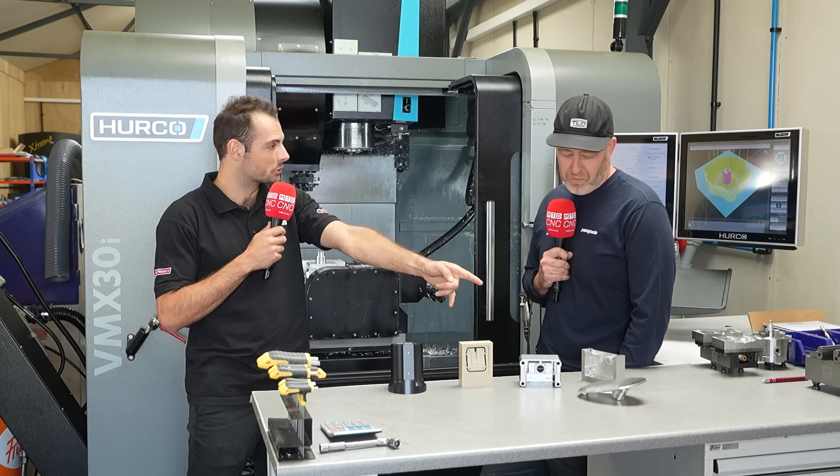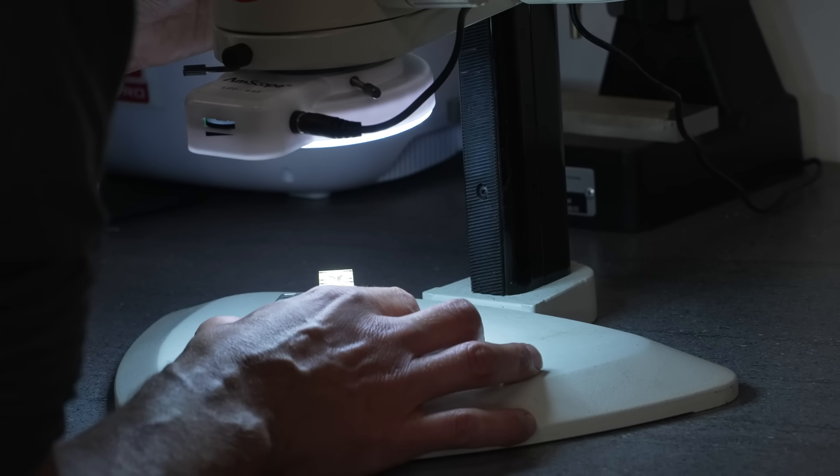Still amazing components — lots of precision, form tolerance required, some micro machining, some really small features as well. We're always getting H7 tolerances across parts so they can align these things correctly and achieve the science that they're looking to do.